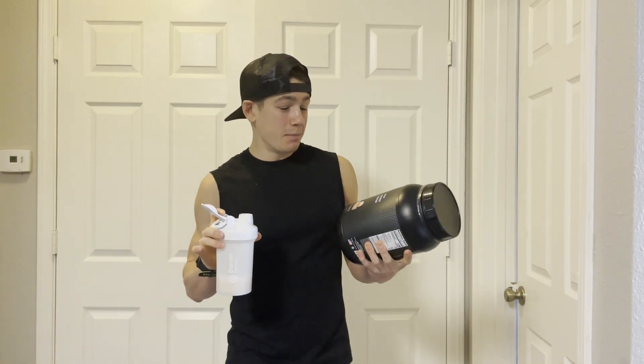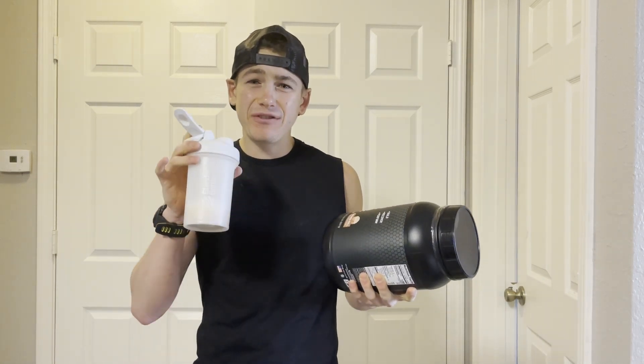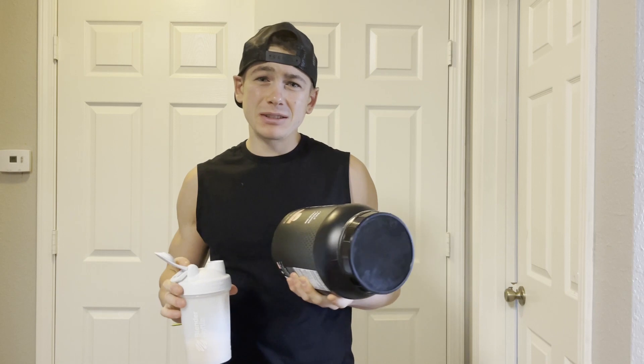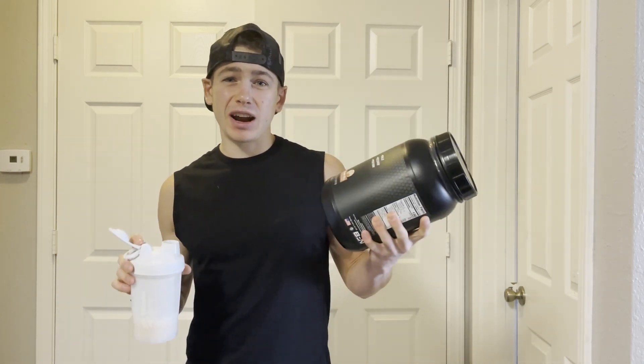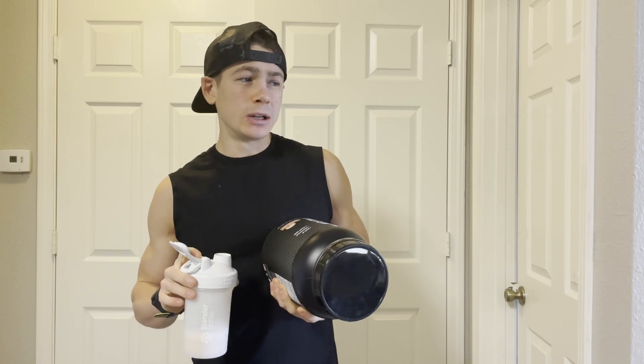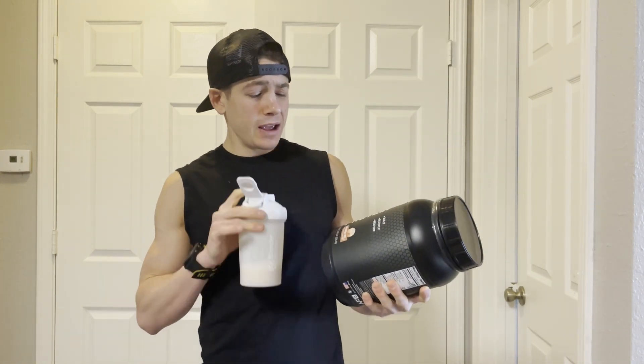And I don't know about you guys, but cinnamon toast crunch has to be one of my — if not my favorite — cereal. Let me know in the comments down below what your favorite cereal is. I'm a huge cereal connoisseur; I actually have a cereal before almost every workout. But back to this protein powder.